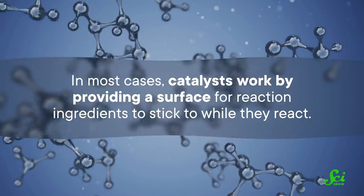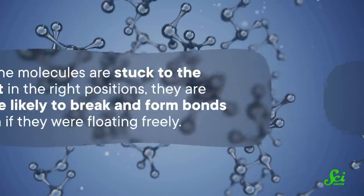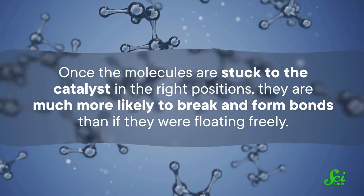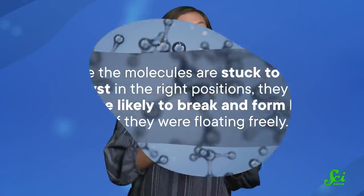Catalysts work by providing a surface for reaction ingredients to stick to while they react. Once the molecules are stuck to the catalyst in the right positions, they are much more likely to break and form bonds than if they were floating freely. That means that even with all the chemistry happening around them, the catalysts themselves aren't used up.